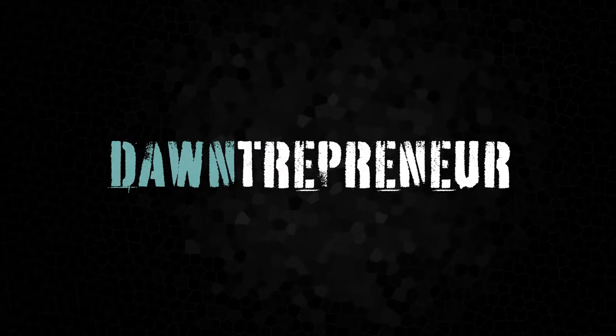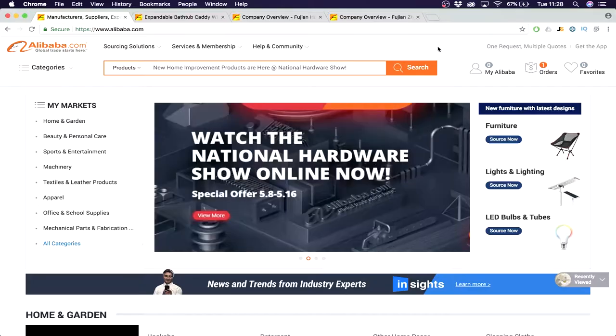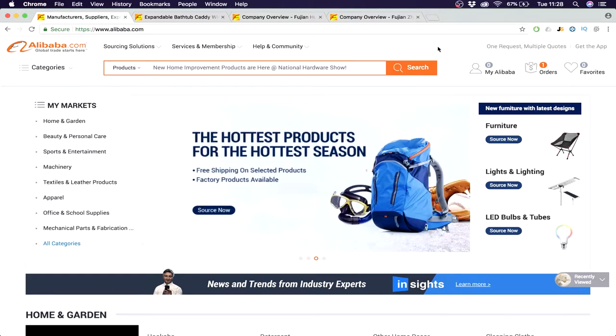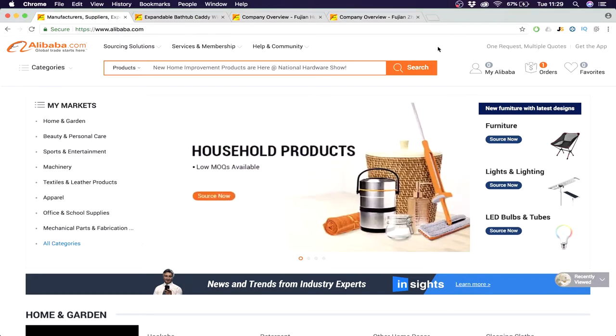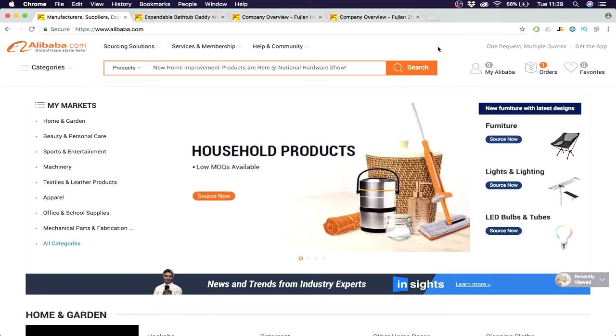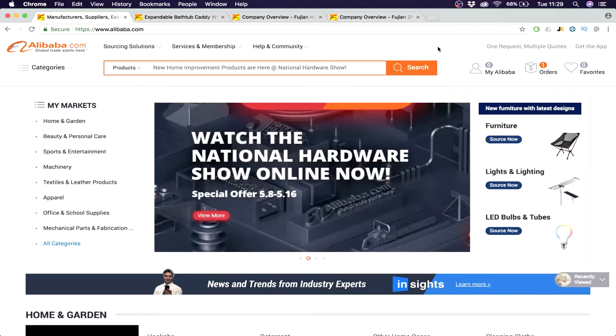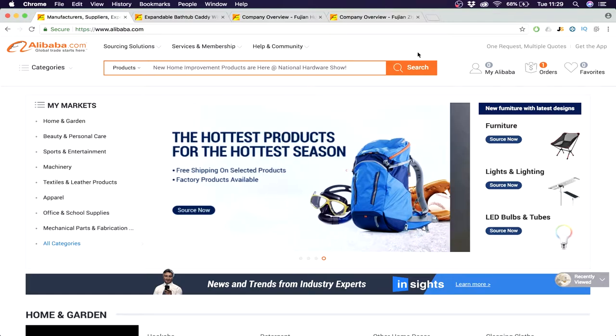So let's jump into session three: finding a supplier. The main website we use is Alibaba — I showed you this in the first video. It's a platform where almost every supplier in China is registered, and it's the main hub to contact them and even pay. We know we're going to sell bathtub caddies. But before actually contacting suppliers, you need to do some pre-work.